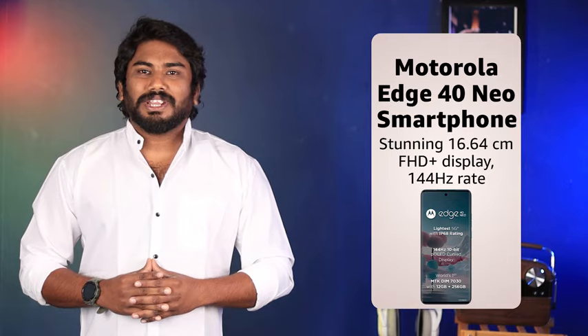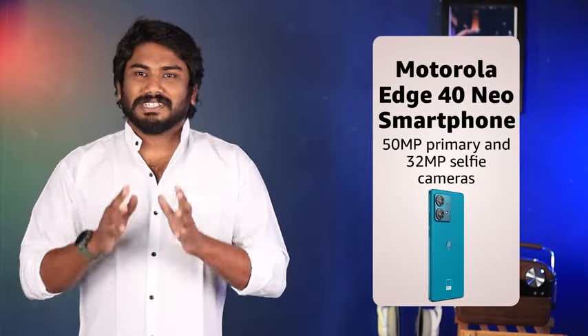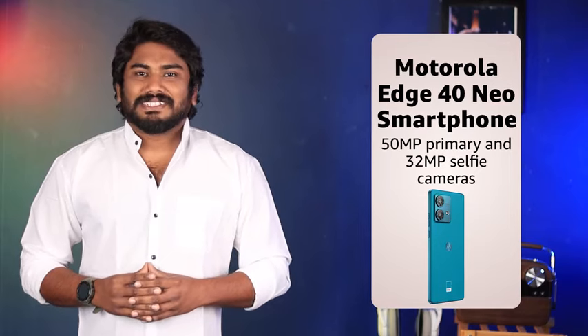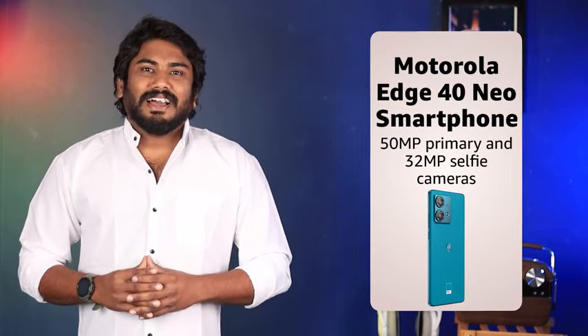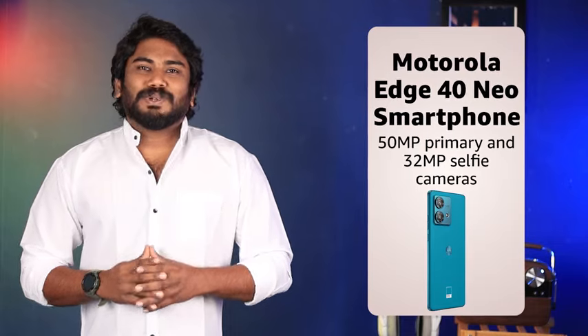Launching into the market, the Edge 40 Neo doesn't shy away from the camera game. It's outfitted with an impressive 50MP primary sensor, paired with a 13MP secondary camera at the rear, and a 32MP front-shooter, all designed to deliver outstanding photos in any lighting.